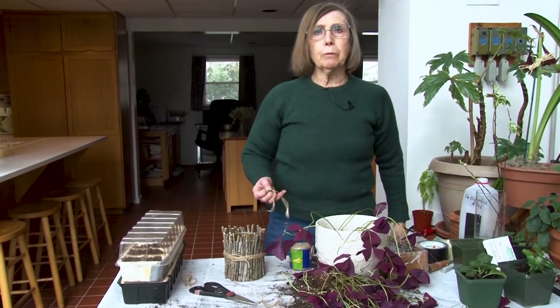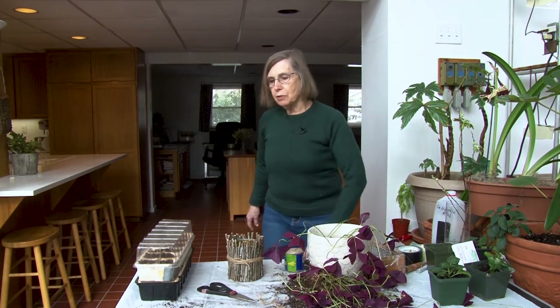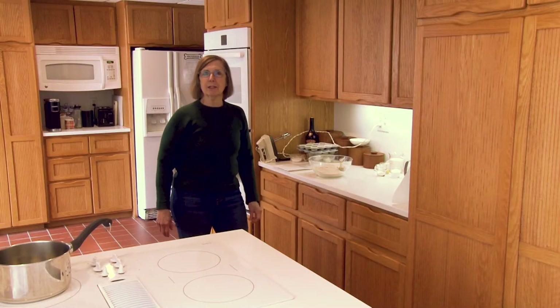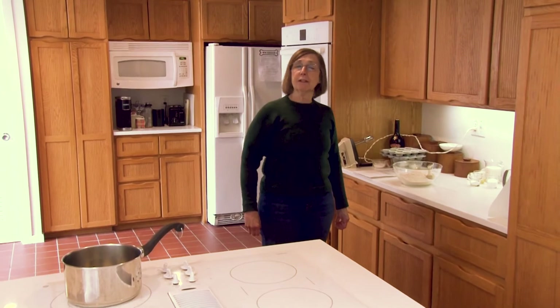Now it's time to do some cooking in the kitchen - of course after we clean up and wash our hands. Since St. Patrick's Day is right around the corner, I thought I'd do some Irish, or at least Irish-oriented, recipes. This is a pretty original bread recipe that I'm doing - a whole grain Irish bread, an Irish soda bread leavened by baking powder and baking soda. It's one of the easiest breads to make.